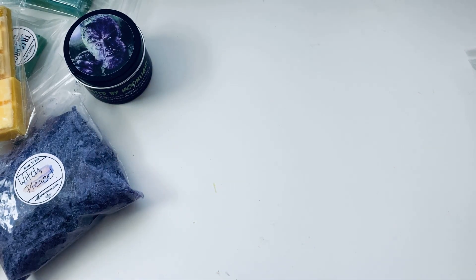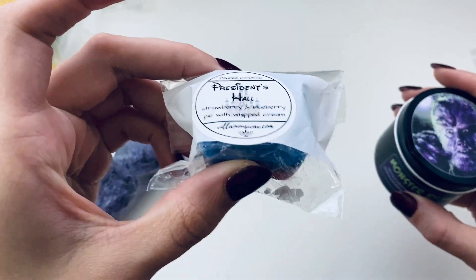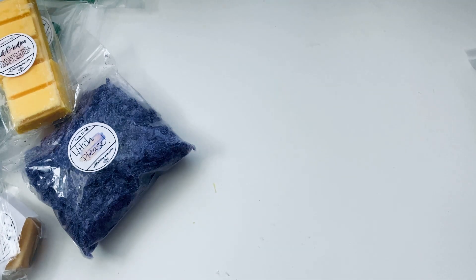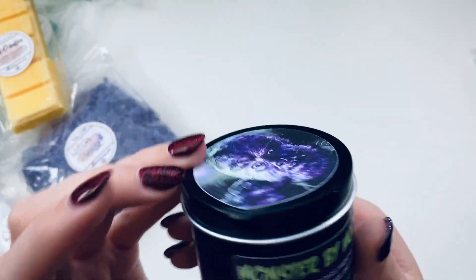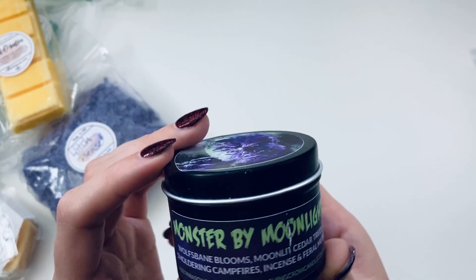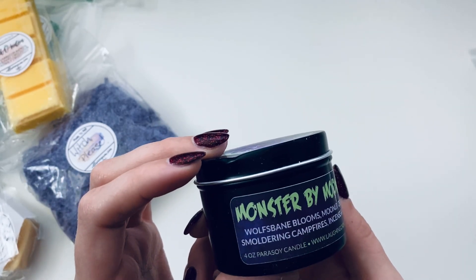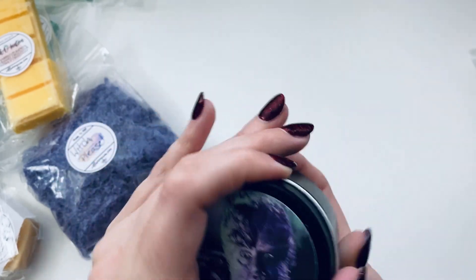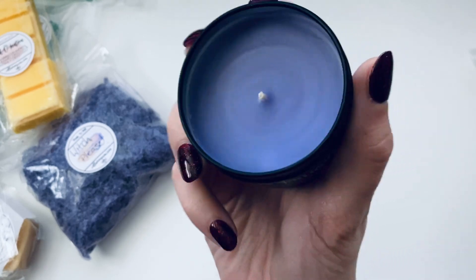That'll be perfect for the bathroom. Now for the grab bag items. We had President's Hall earlier. This one is a candle — it's a little dented — 'Monster by Moonlight,' wolf's bane blooms, moonlight cedar trees, smoldering campfires, incense, and feral musk. It's a four-ounce parasoy soy candle from Laughing Crow Candle Co.